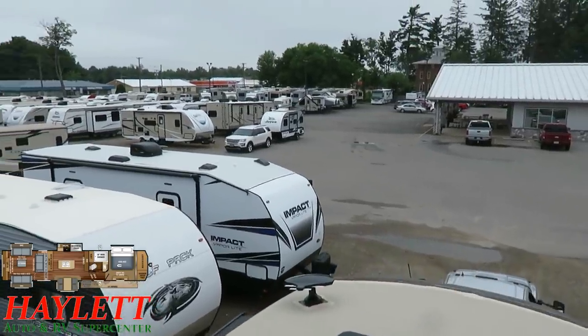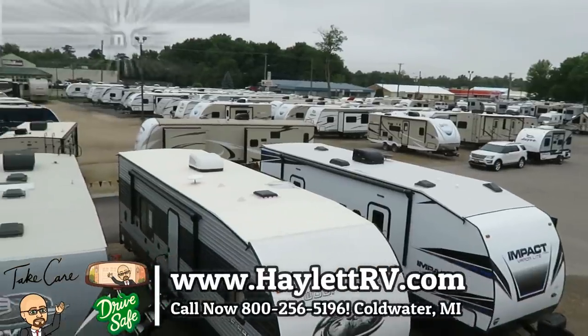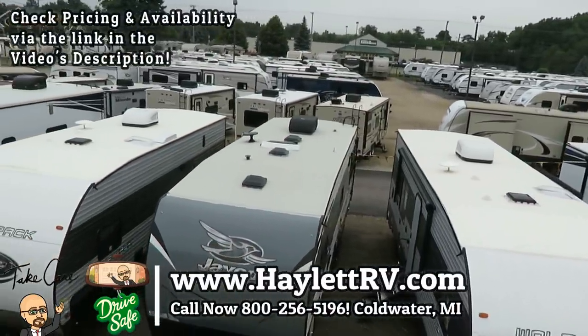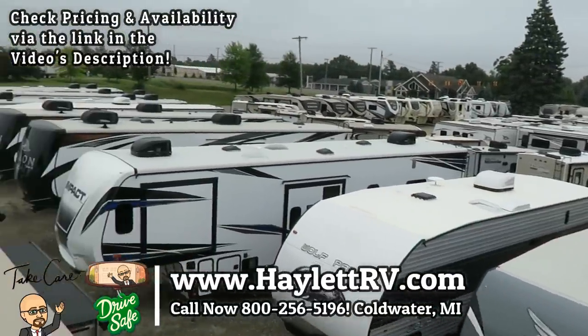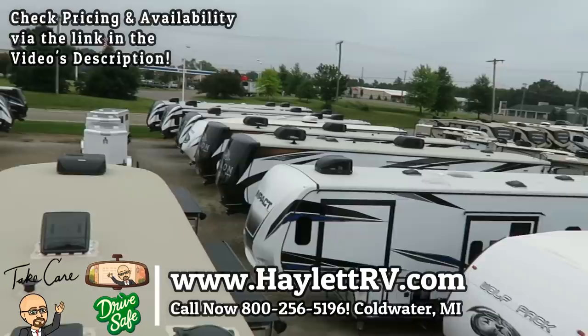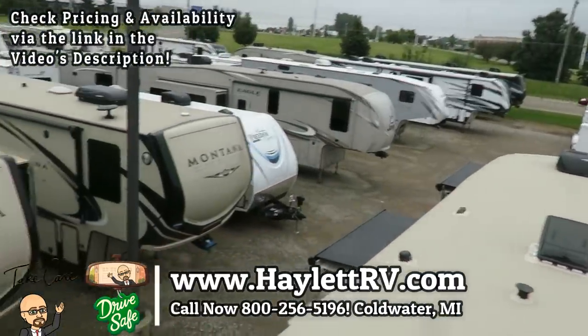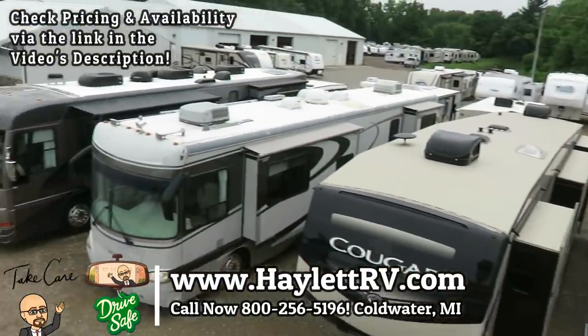So there you have it — inside, outside, upside down. This is a cut above what you're typically going to find out there, and we are very well qualified to make that statement and assessment. If you like what you see, give us a call. We do hitching, pieces, parts, trades, financing, truck and trailer package deals, RV delivery, and everything in between. Take care, stay safe, have fun, and happy camping, everyone.